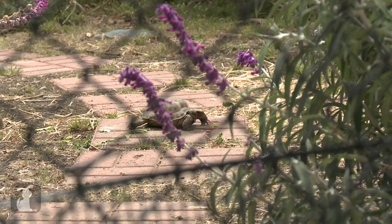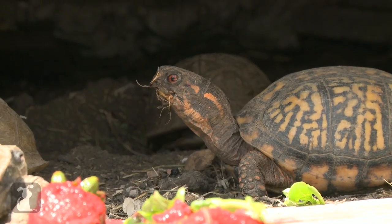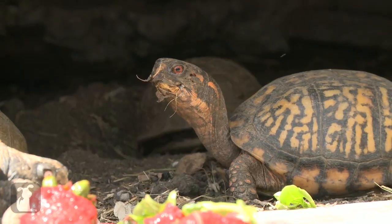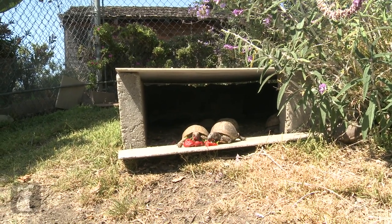Obviously with baby tortoises you want to be able to keep them confined, but you still need to have a habitat outside where they will be able to get some direct sun. If you have raccoons, you should have an electric fence because they will get in and kill small turtles and tortoises.